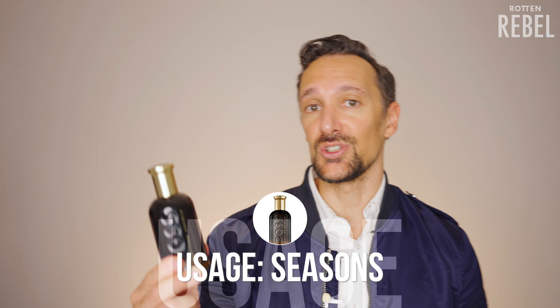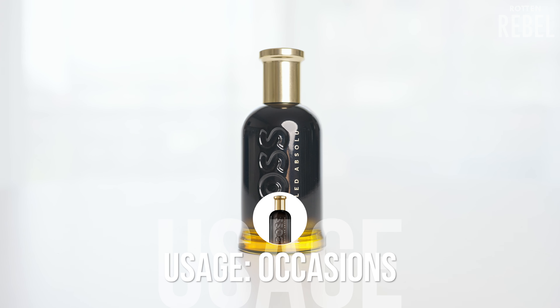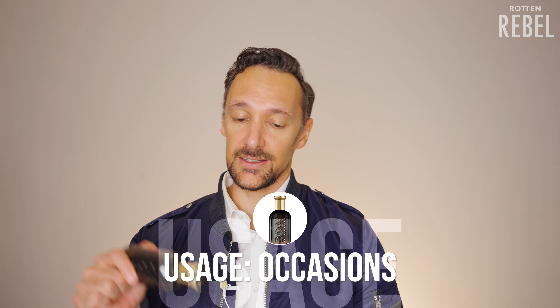When it comes to usage — seasons and occasions — while this is not the warmest scent I have, this definitely has quite a prominent warmth and depth to it. So this is definitely more of a fall, winter, and spring scent. And when it comes to occasions, I do feel this is more the kind of scent you wear for special occasions or when going out.